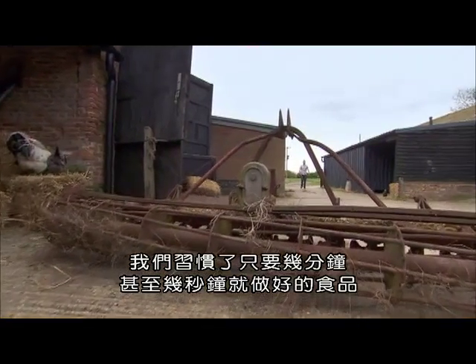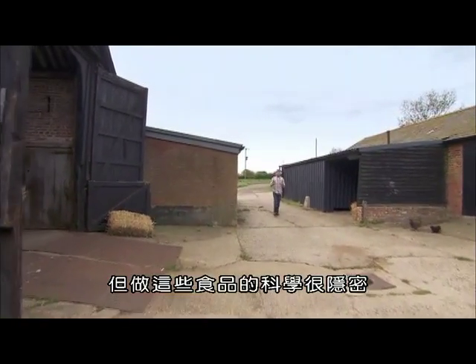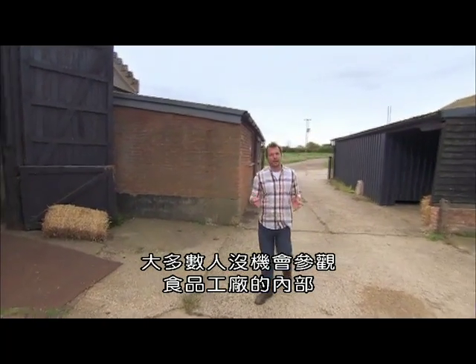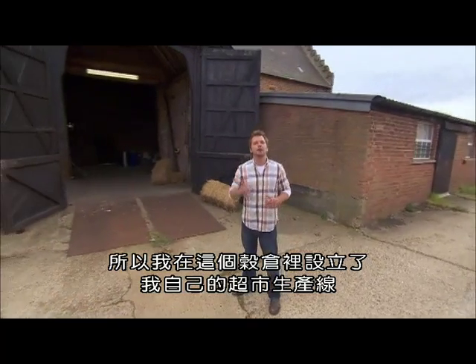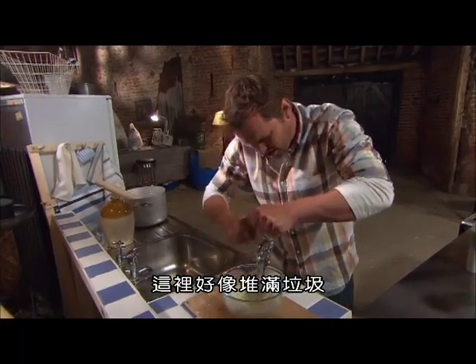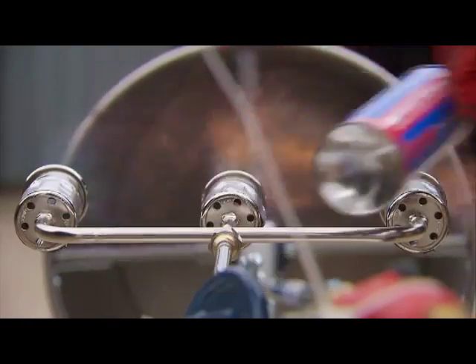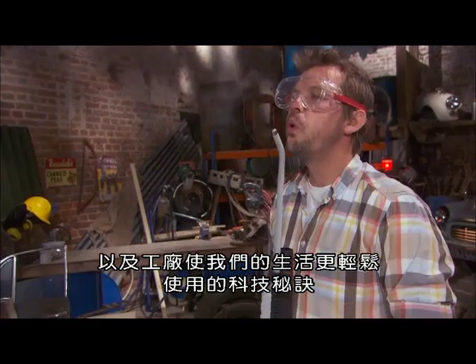We've got used to having food that takes minutes, even seconds to prepare, but the science that makes that food possible is all hidden away, and most of us wouldn't get the chance to see inside a food factory. So I've set up my own supermarket production line inside this barn to show you how it's done. It may look as though it's full of junk, but there's everything I need to discover the secrets of the foods we turn to when we're in a rush, and to uncover the technological tricks the food factories use to make our lives easier.